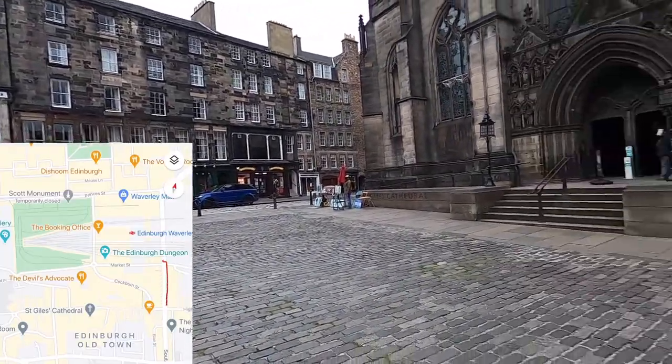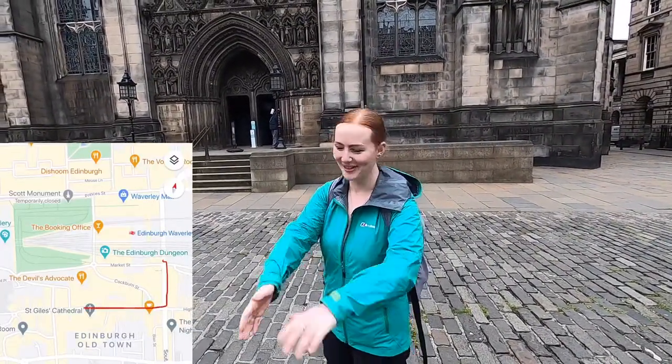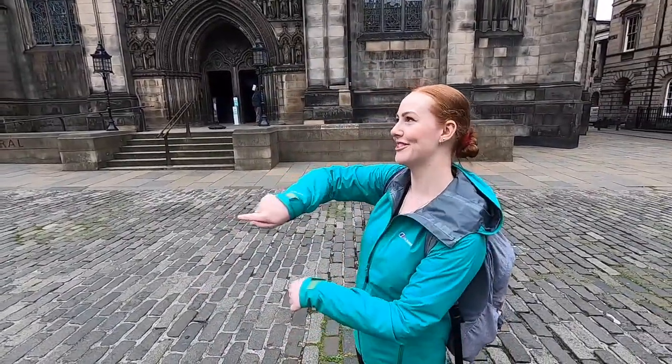We're on the Royal Mile now with Katrin Murray. The Royal Mile goes all the way from Holyrood, which is down there, all the way up to the castle, which we'll show you in a second. And it is not actually a mile long — it's one of these old Scottish miles. I don't really know how long that actually is.